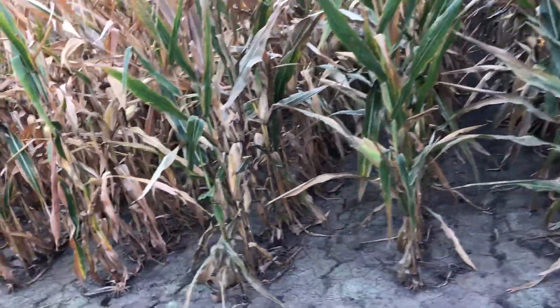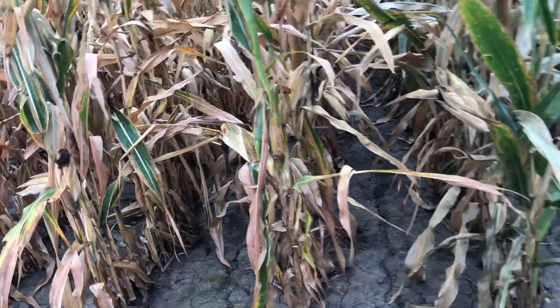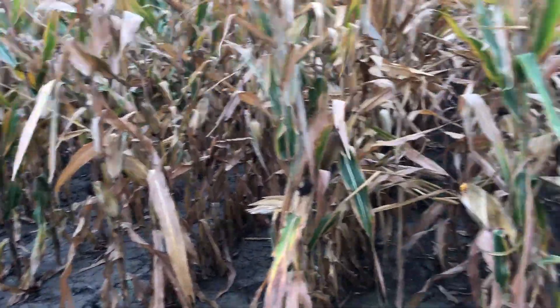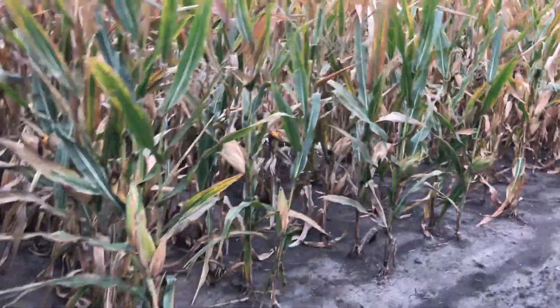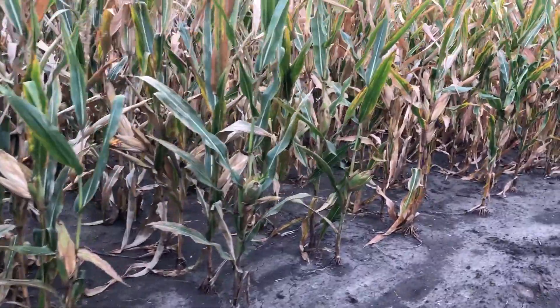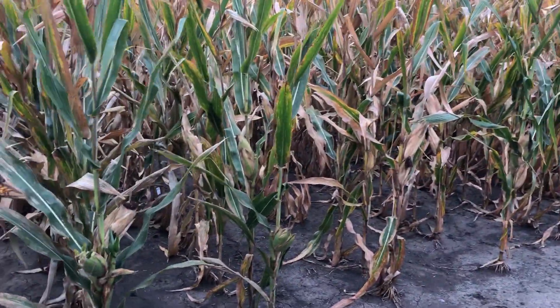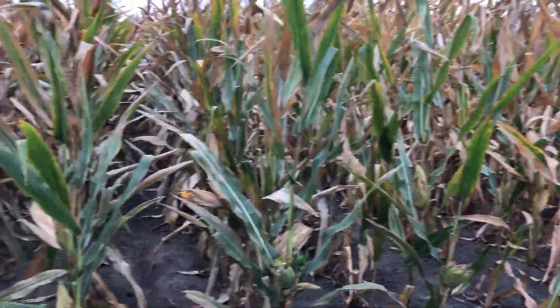Since nitrogen systems — two by two by two systems specifically — have changed over the past couple years, I think it's really impacting our data set. As we start thinking about our nitrogen applications and our standard application here at our PFR sites, which happens to be 30 units two by two with the corn planter, followed by balanced side dress.